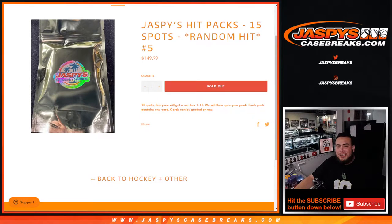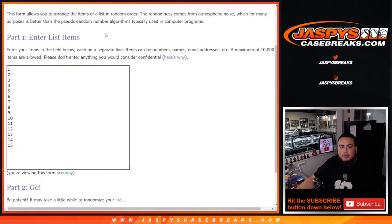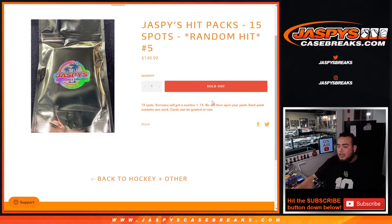What's up everybody, Jason from JaspysCaseBreaks.com. We just sold out another Jaspy's hit packs — this time it's a 15-spot break today on this Saturday. It's random hit break number five. The way this works: first we click the dice roller to randomize the 15 customer names from David down to Brian and the 15 numbers 1 through 15. Whatever number you match up with is what pack number you get. It's similar to yesterday — instead of selling 20 spots at a hundred, we sold 15 at $150.